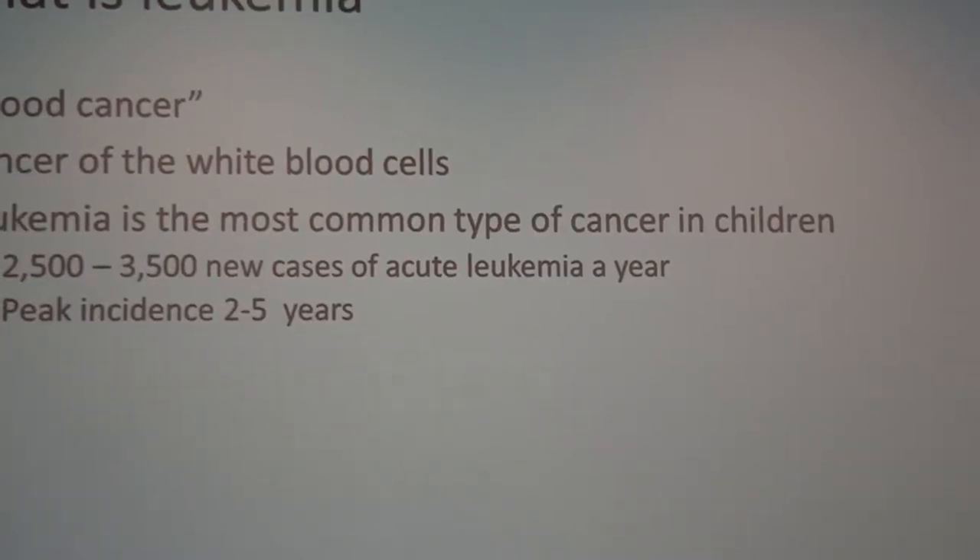Leukemia is, as you know, a blood cancer. 'Leuk' means white, so it's a cancer specifically of the white blood cells. It's the most common type of cancer we see in children, with around 3,000 new cases of acute leukemia per year. Acute is much more common in children, while chronic leukemia is much more common in adults.